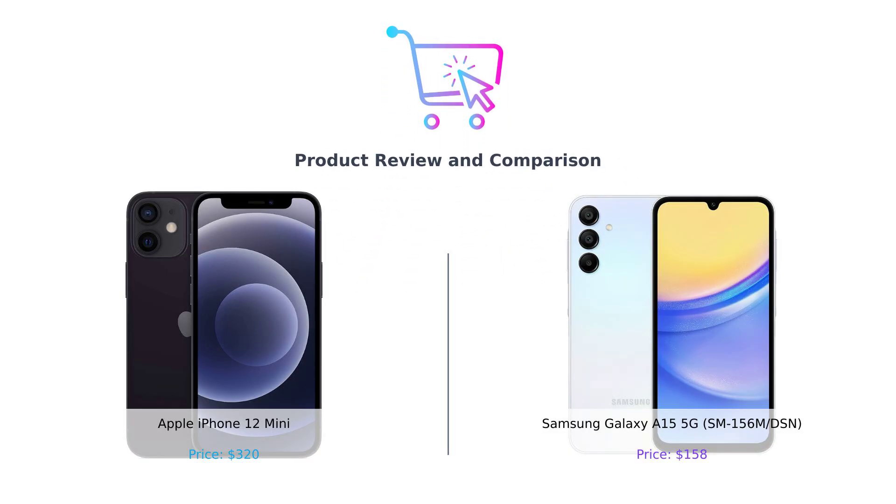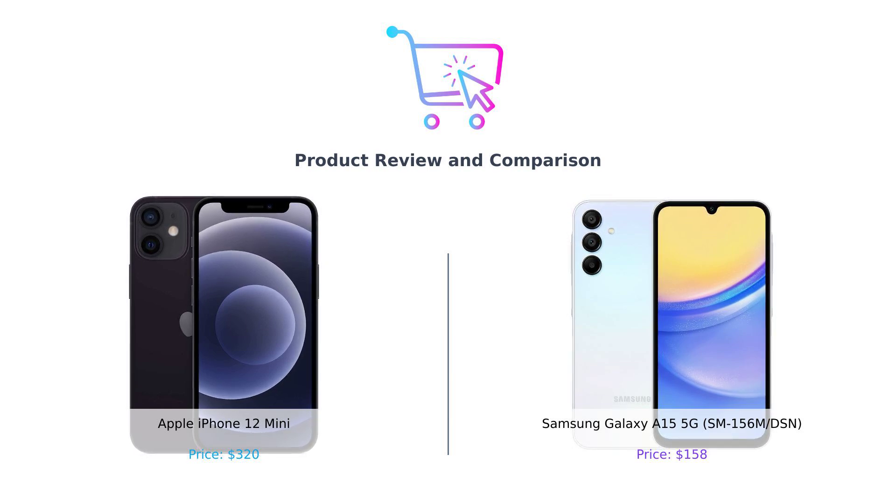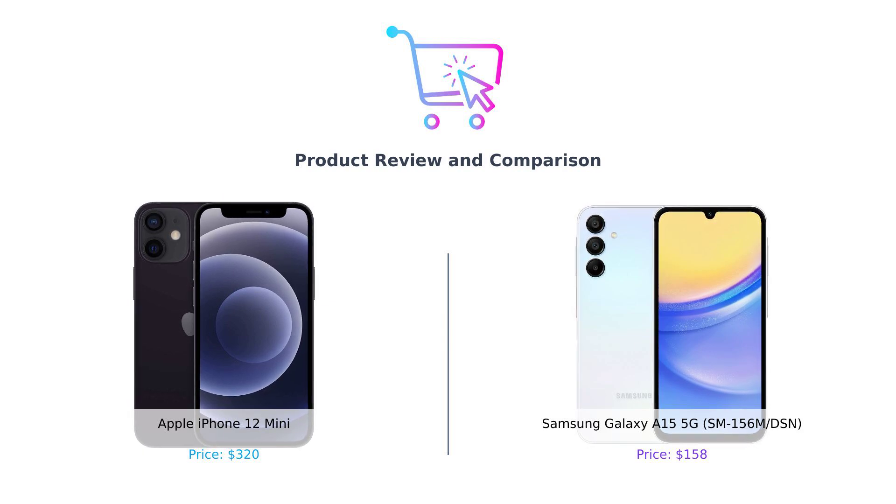Hey there smart buyers! Welcome back to BuySmart, the channel where we do all the hard work so you can spend your money wisely. Today we have an epic face-off between two pocket-sized powerhouses, the Apple iPhone 12 mini and the Samsung Galaxy A15 5G. Let's get ready to rumble.